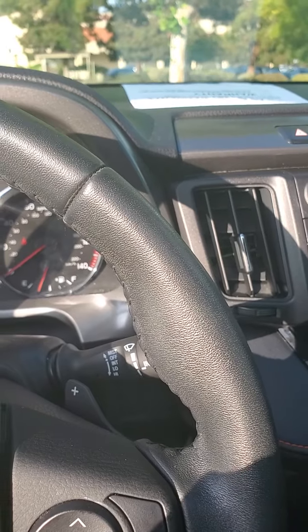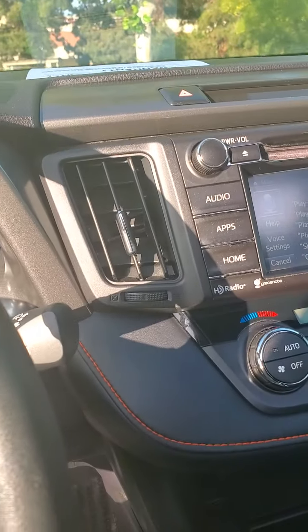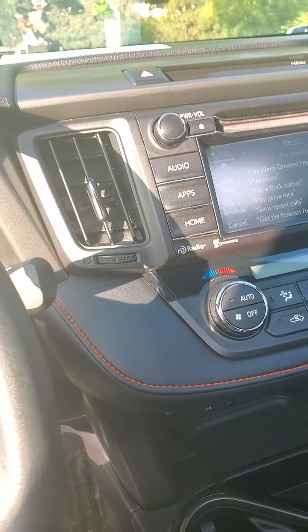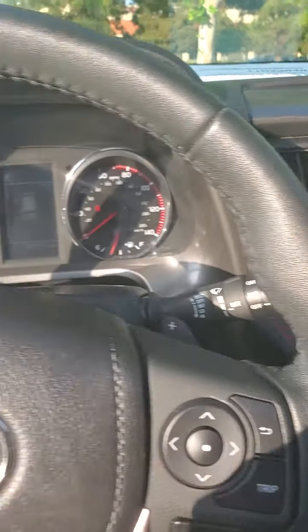Voice commands — what would you like to do? Canceled. Bluetooth as well.